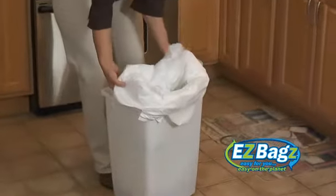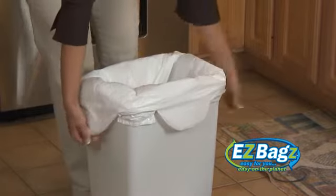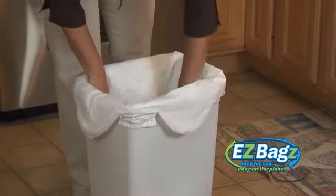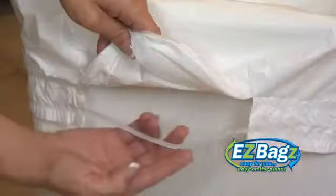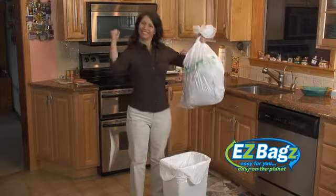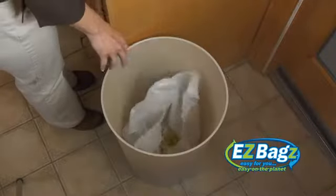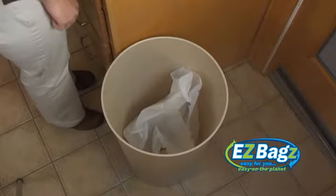Easy Bags come in a cleverly nested 12-bag pack. Just secure the Easy Bags in place with a built-in elastic flex band, and whenever you pull out the top bag, the next bag is ready to go. It's that easy. No more sloppy trash can mess because the old single bag collapsed.